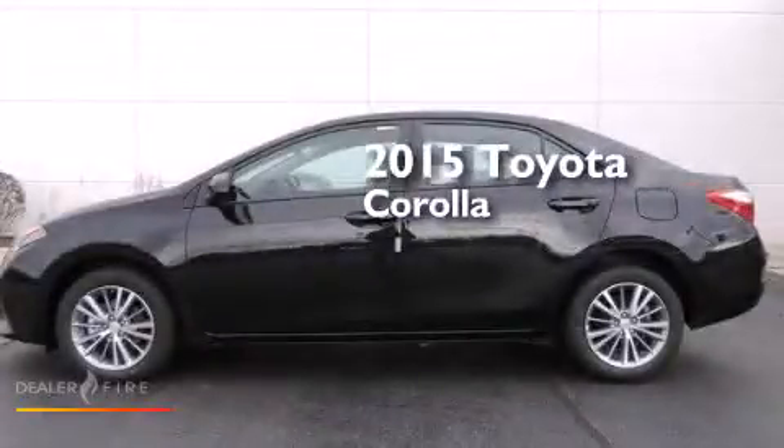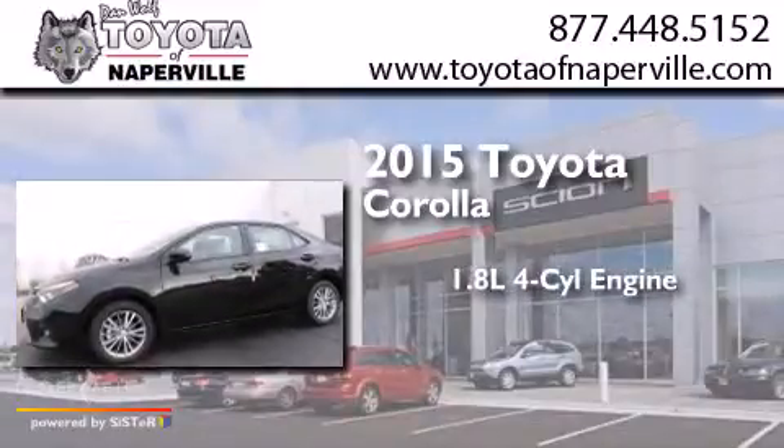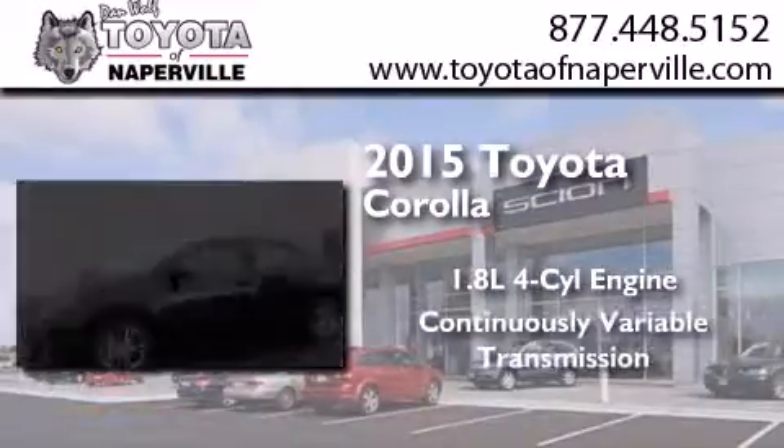This is a brand new 2015 Toyota Corolla. It features a 1.8-liter four-cylinder engine and a continuous variable transmission.